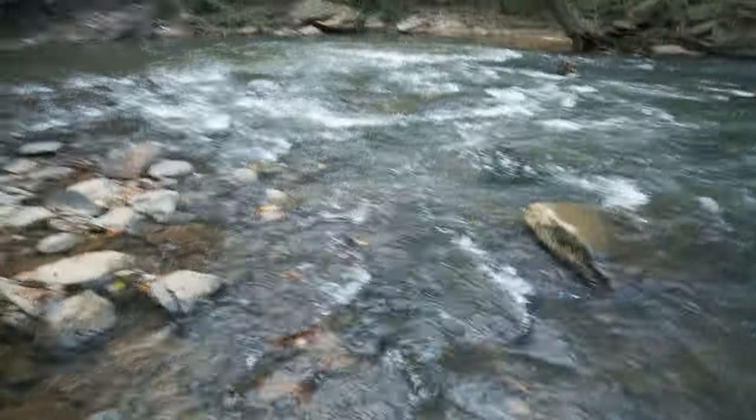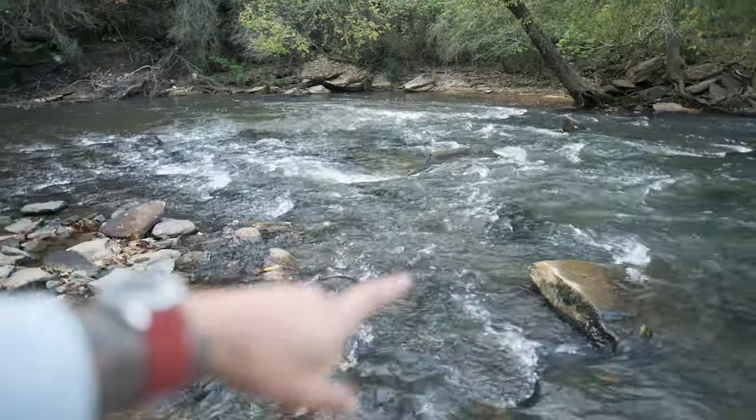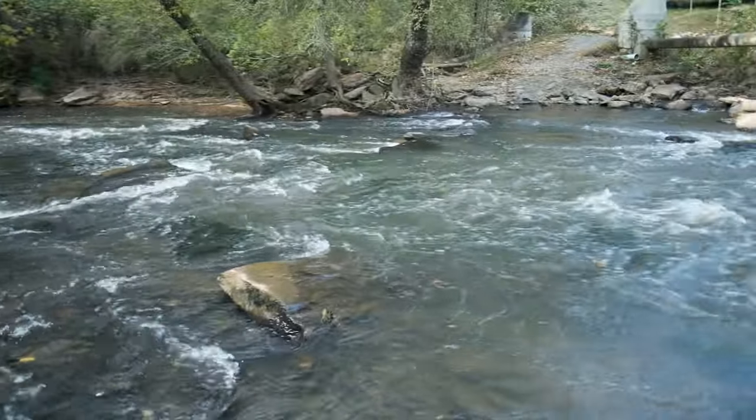Look at that — anybody else really enjoy not only the color of this water but the sound? I can't be the only one, it's so peaceful. So I decided to change up the scenery and come to one of my favorite spots just outside Atlanta, and I'll show you why — because this view is absolutely freaking beautiful.